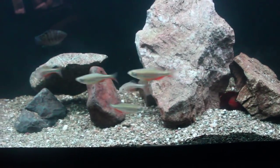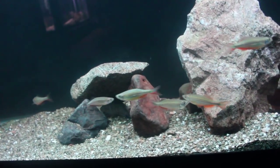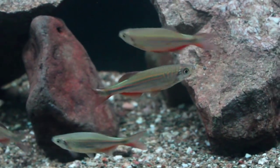These Giant Danio never stop moving and that's what I love about them. They go back and forth non-stop. If you seek an active tank, if you want a tank where you can always find movement and excitement, Giant Danio must be in that tank because these fish are just so active.